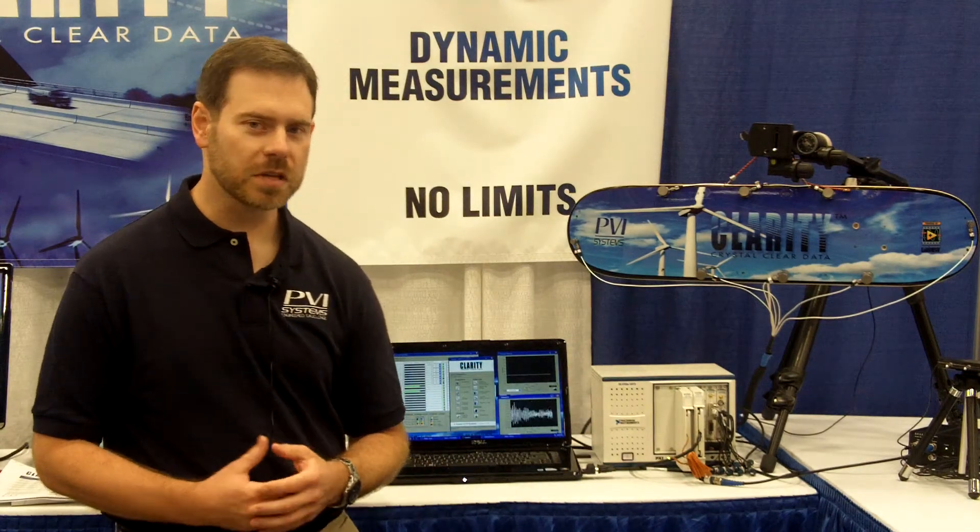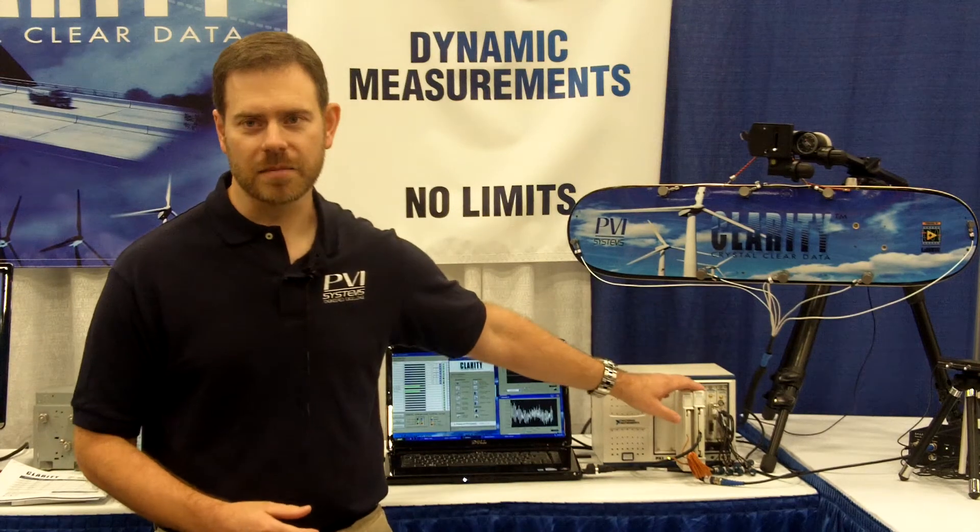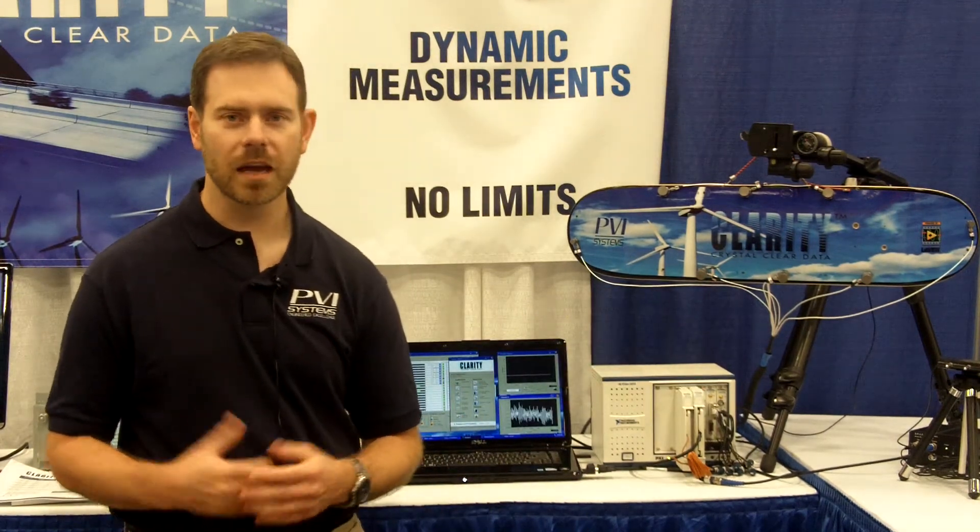The core technologies that we use in our product are the SC Express modules and the DSA modules. We also utilize the timing and synchronization cards, which allows us to scale Clarity to an unlimited number of channels.